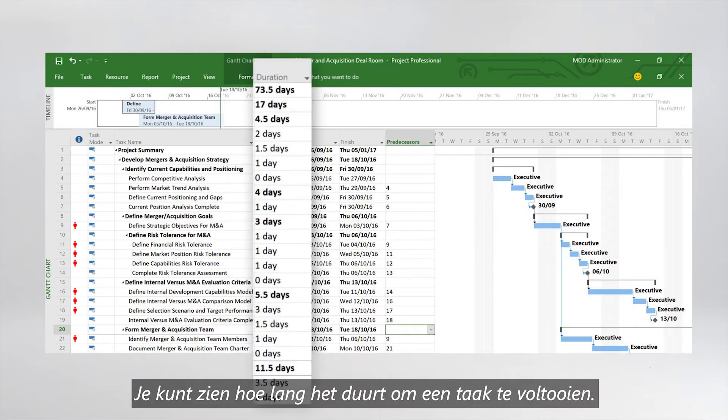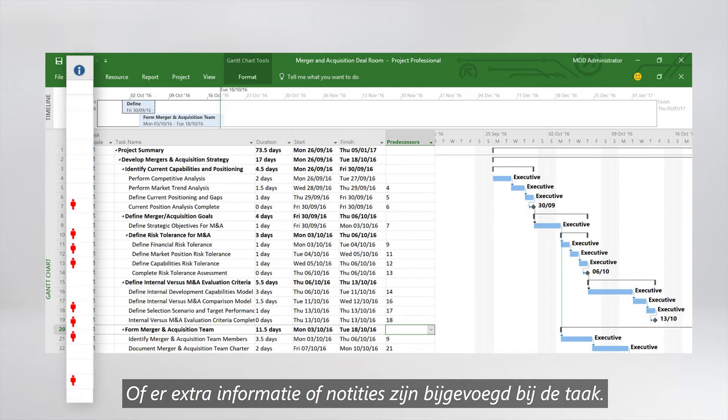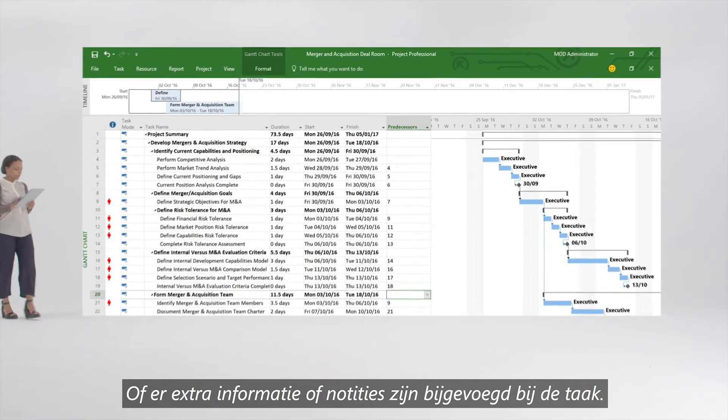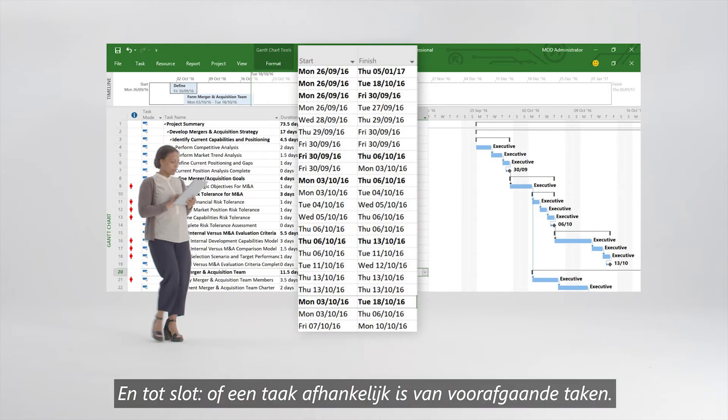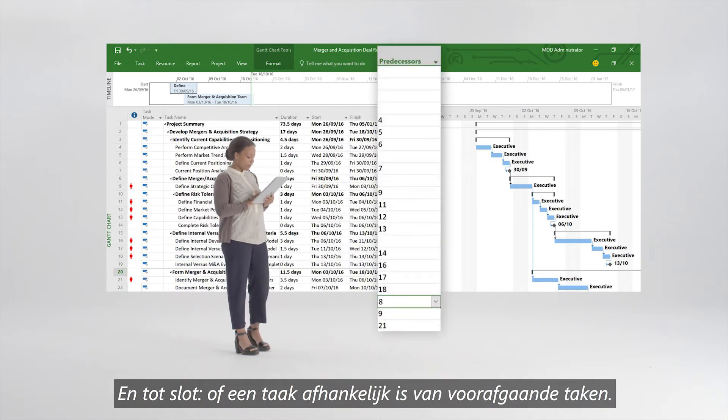It will show you how long a task takes to complete, if there's any information or notes attached to the task, when a task is set to start and finish, plus if a task is dependent on any preceding tasks.